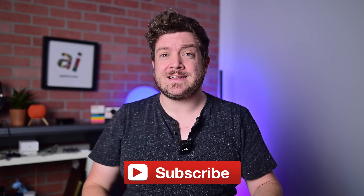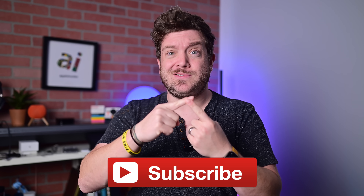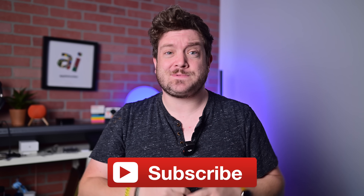Real quick, before we get into it, if you want to keep up to date with the latest Apple news and reviews, hit that subscribe button.